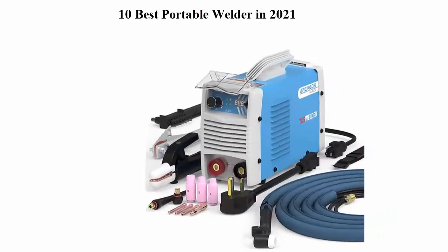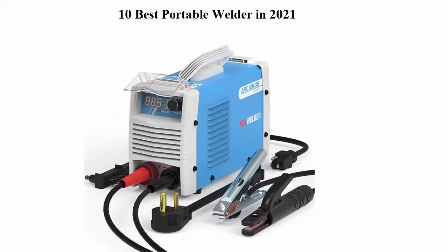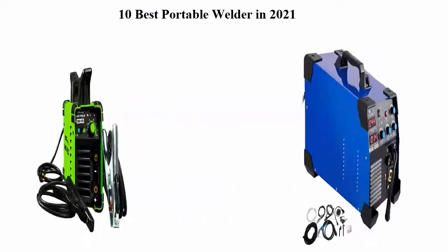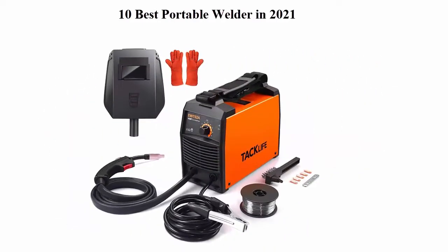10 Best Portable Welders in 2021. We are going to check out the top 10 best portable welders. This list is based on my personal opinion and I try to rank them based on their price, quality, durability, and more. If you want to see their price and find out more information, you can check out the link down in the description and comment section below. Let's get started.